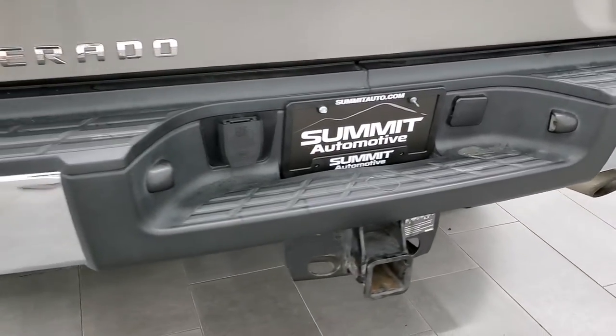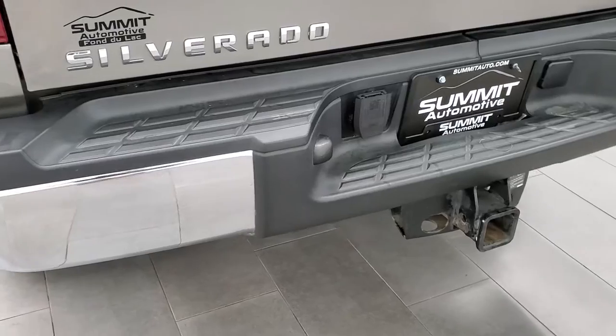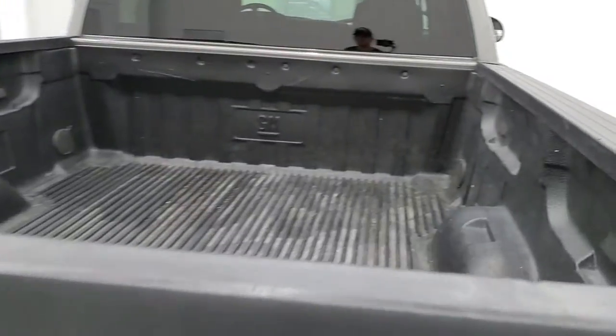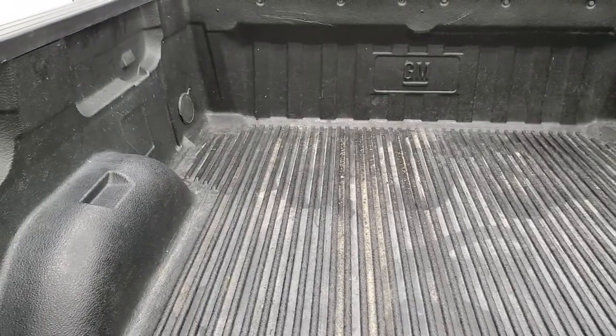Coming around to the back, there's a full towing package on this truck which gives you the receiver hitch and seven-pin wiring. The rear bumper is in great shape and the tailgate is also in great shape. It comes with a GM drop-in bed liner and that's in pretty nice shape.